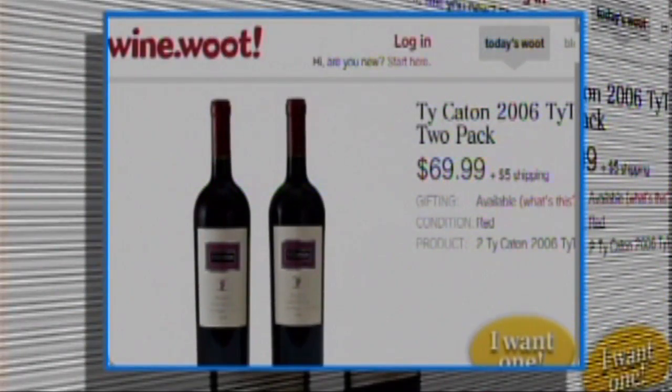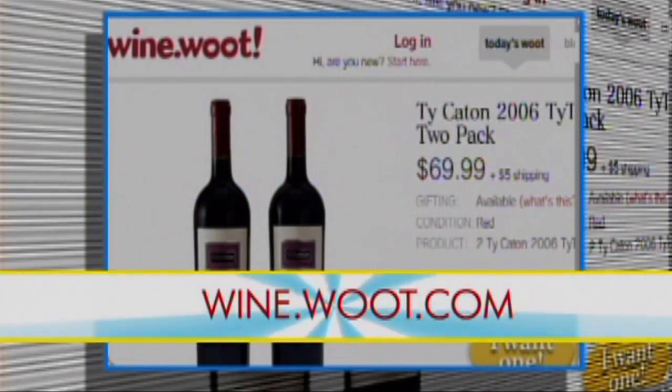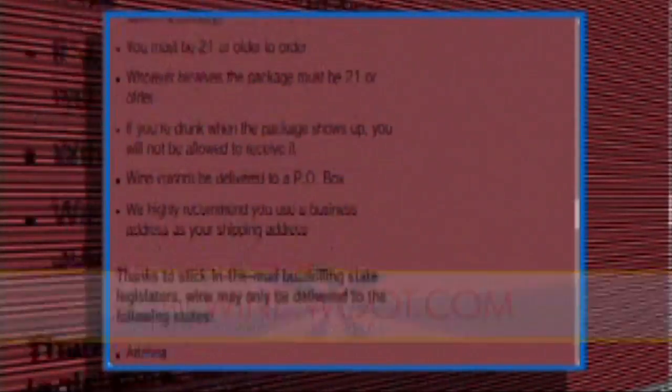Now if you want a good deal, you don't actually have to leave the house. Check out Woot's website at wine.woot.com. And once you've bought the stuff, you've got to keep it ready to pour.